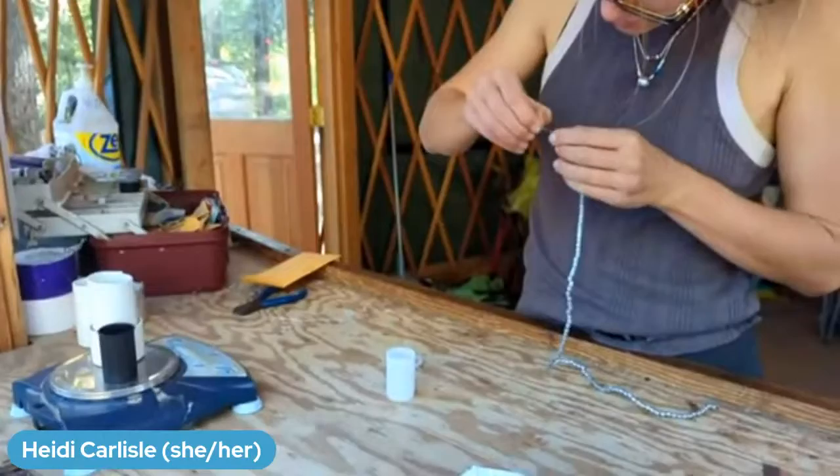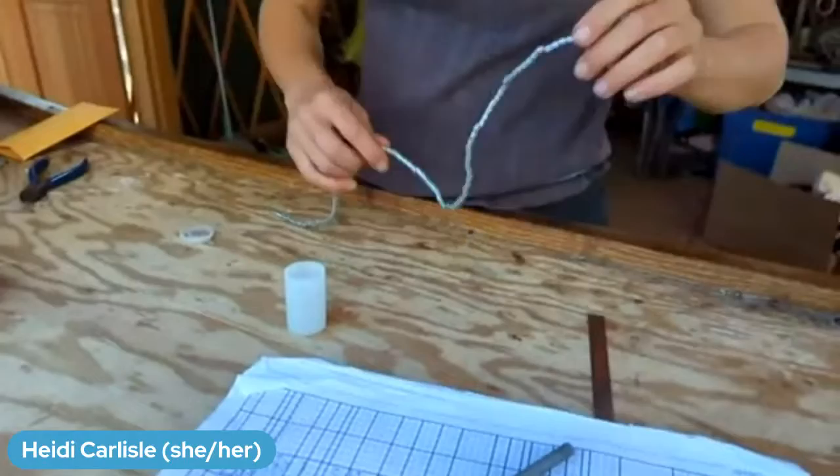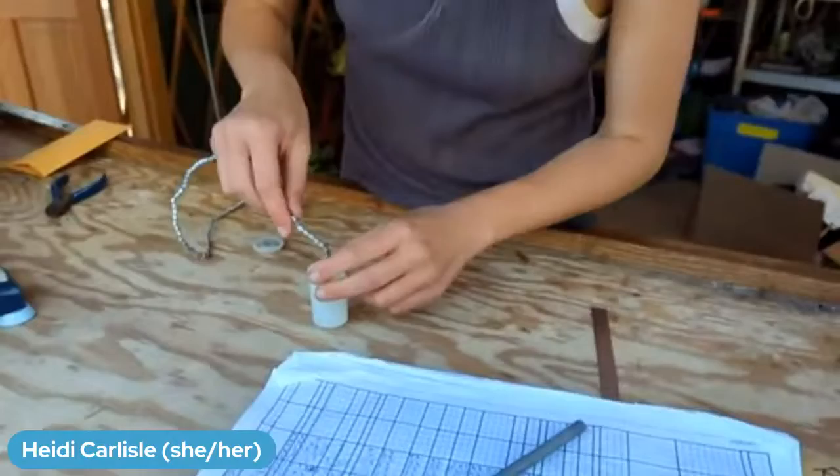Rebecca is pulling out a new string of bands. Our bands come in wire strings of 100 and we keep them in little film canisters — little tubes — so we can keep them in order and also so we don't lose them. They're very tiny and we don't want to drop them.